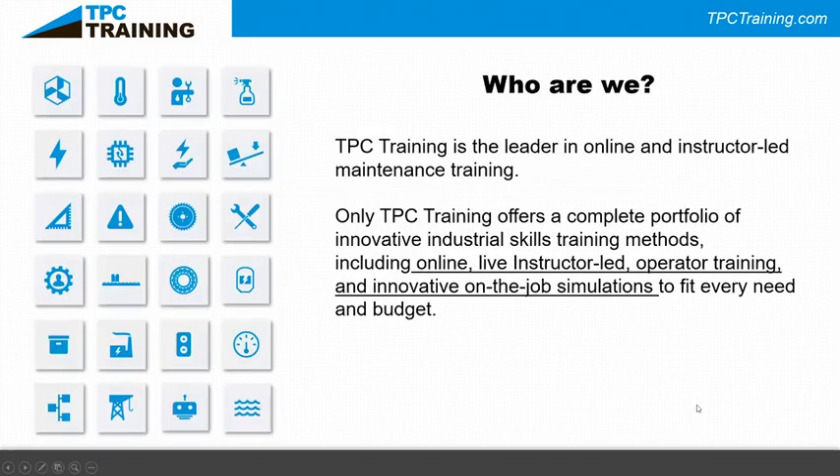TPC is a training leader in online instructor-led maintenance training. We do open seminars held in hotels around the country, and we also do on-site training at your location. On the maintenance side we do a lot of hands-on work with your equipment. In open seminars we also do what we call a simulcast, where someone can participate remotely from their office or home.